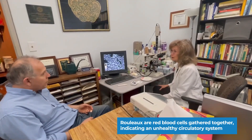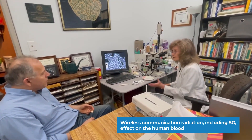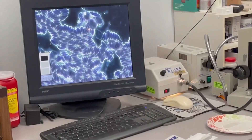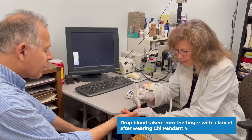A typical blood picture — this is what wireless communication radiation, including 5G, does to our blood.